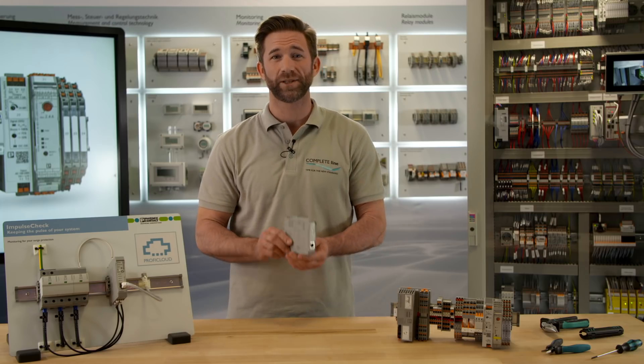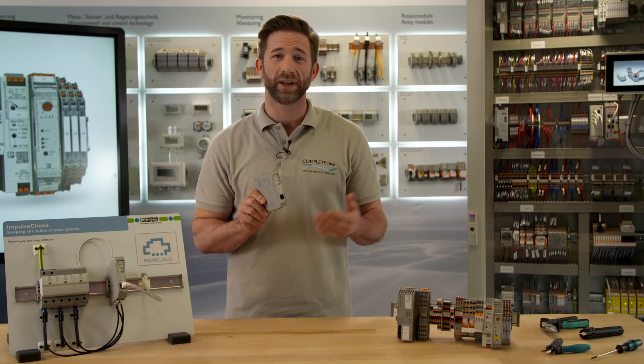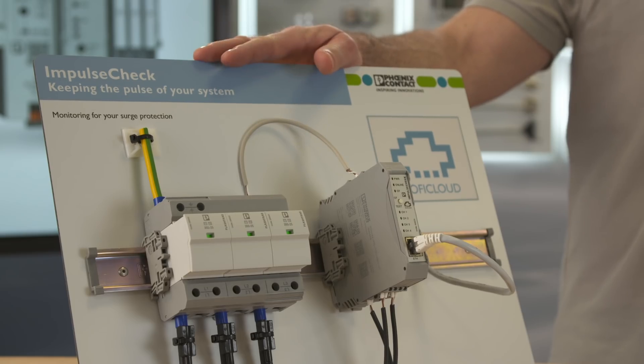Impulse Check helps you to take action before an error is caused. Impulse Check operates like an early warning system for control cabinets. It is an assistive system for surge protection that measures surge currents and transient overvoltages.